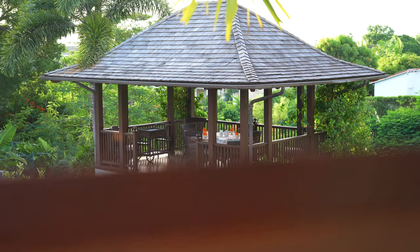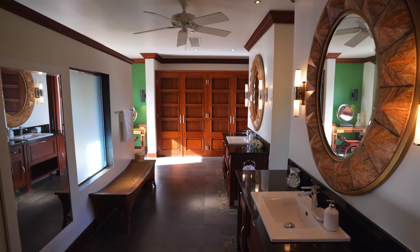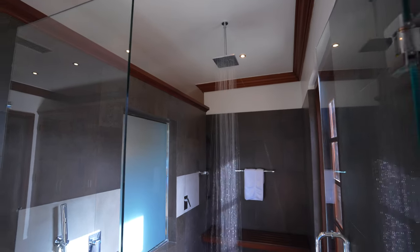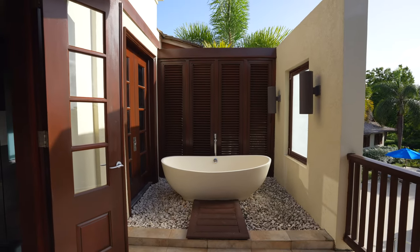The entire upper level is dedicated to the expansive primary suite, fitted with a rain shower wet room, vintage private outdoor freestanding tub, and master terrace with views onto the stunning west coast.